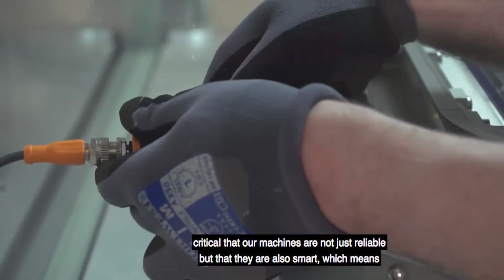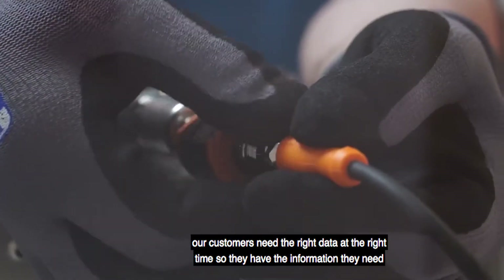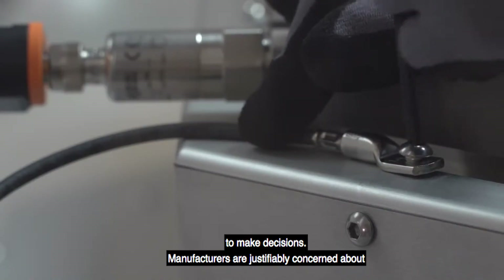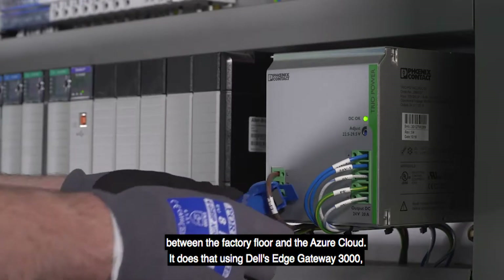In today's environment it's absolutely critical that our machines are not just reliable but that they are also smart, which means our customers need the right data at the right time so they have the information they need to make decisions. Manufacturers are justifiably concerned about the security of their data.